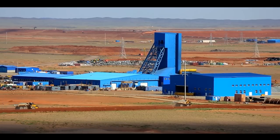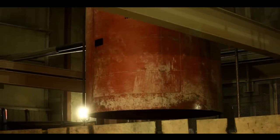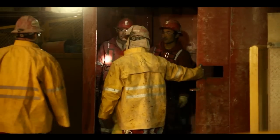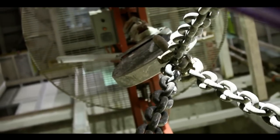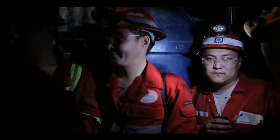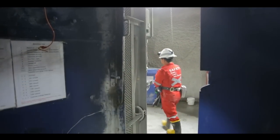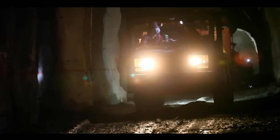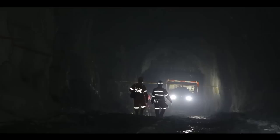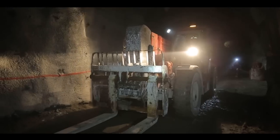Preparations are underway to mine this ore using underground mining techniques. This is a hugely complex project. The total depth of the underground mine will be 1.3 km — as deep as 12 Blue Sky Towers stacked on top of each other. The total length of the tunnels will be 200 km, equal to the distance from Ulaanbaatar to Darkhan.